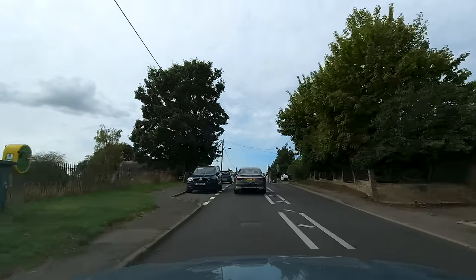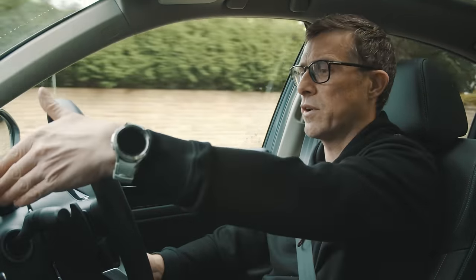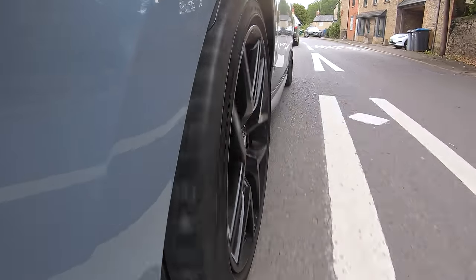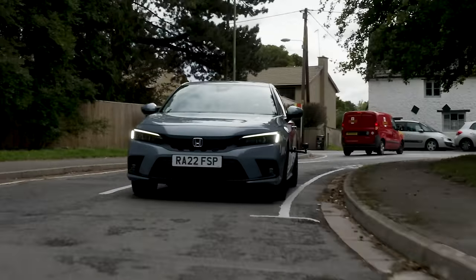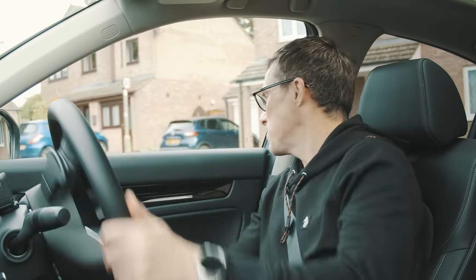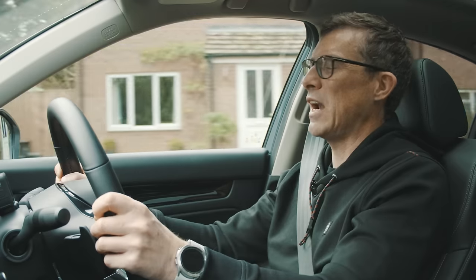Now let's see what the Honda Civic is like in town. First thing to note is that visibility forwards is brilliant — it's got a low dash and a nice big wide windscreen. The steering is reasonably light. There's no gears to think about because it's automatic. In fact, I'm just driving around on electric power alone right now, very relaxing. The brakes are pretty decent — they don't feel too grabby, even though the first part of the braking is regen. Honda's really nailed this. The suspension does a good job of dealing with bumps, potholes, and speed humps. The turning circle of 11.6 metres is slightly larger than on the Toyota Corolla and Kia, but it's not that bad really.